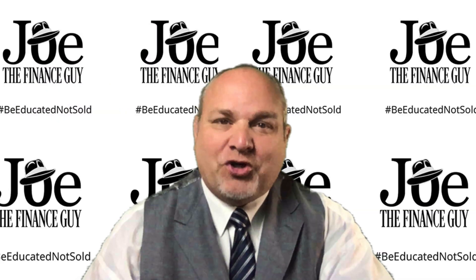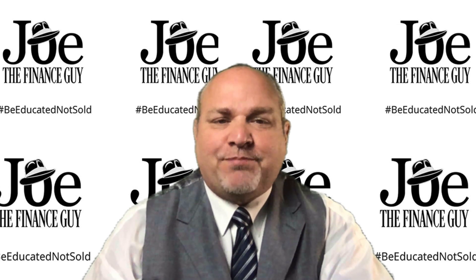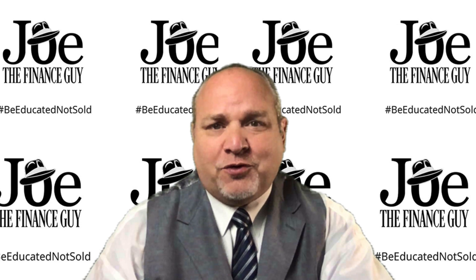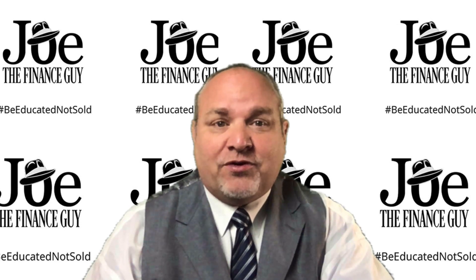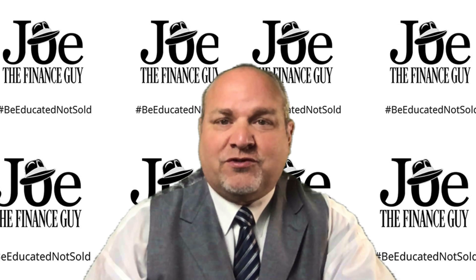Hi, Joe Stepke here, Joe the Finance Guy, and I'd like to welcome you to Episode 5 of the 6 Benefits of Offering an Alternative Funding Option for Your Retail Business. This episode is called Providing Flexible Purchase Options Your Customers Can Choose From.